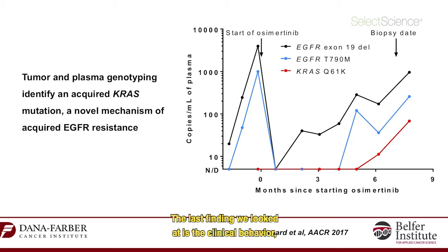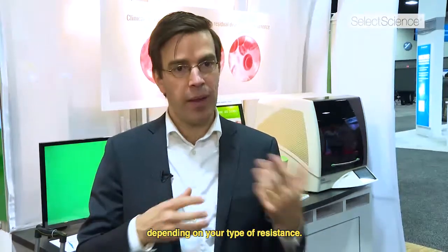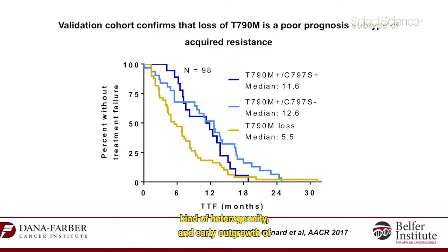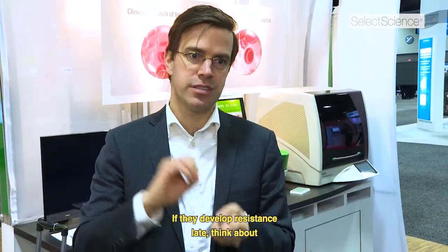The last finding we looked at is the clinical behavior depending on your type of resistance. If you have loss of T790M in these 26 patients, they seem to have early resistance, suggesting heterogeneity and early outgrowth of competing clones. Versus if you maintain T790M, these patients have later resistance. The clinical presentation might impact your thinking about their biology. But 26 patients isn't very big — how do we validate this finding?